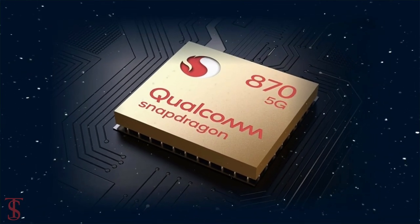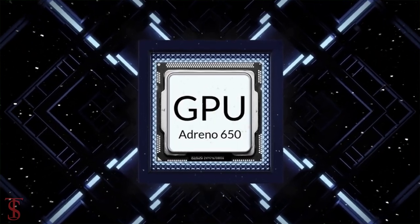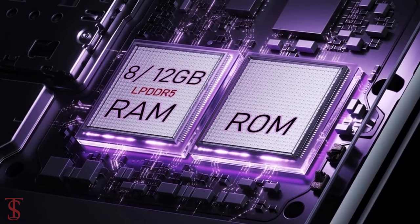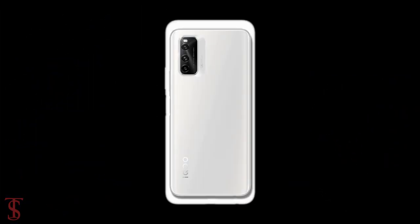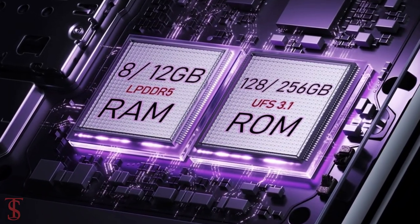Under the hood, the phone comes powered by a Qualcomm Snapdragon 870 chipset paired with an Adreno 650 GPU. The smartphone packs 8 or 12GB of LPDDR5 RAM that can be expanded up to 3GB using internal storage, and it houses 128 or 256GB of UFS 3.1 storage.